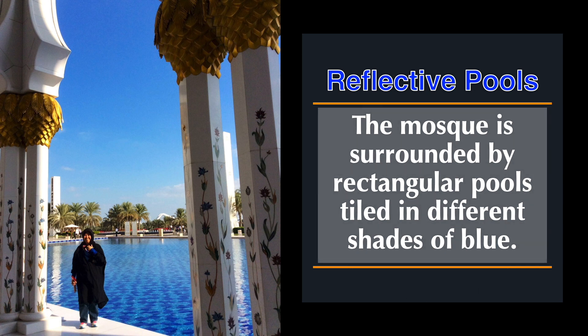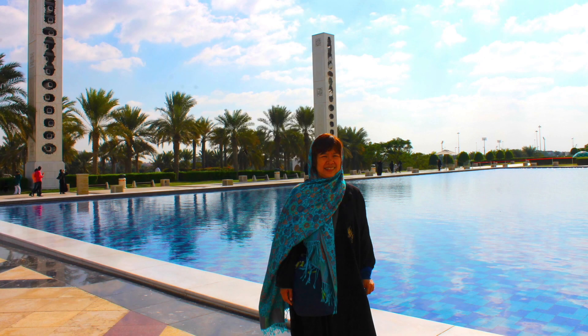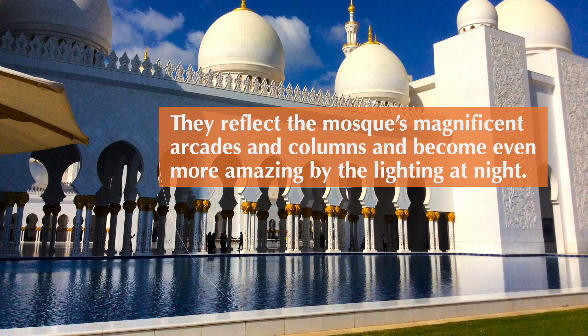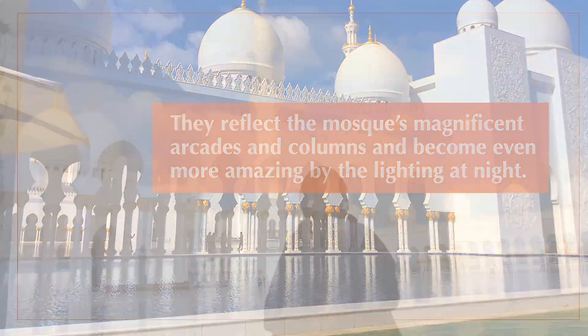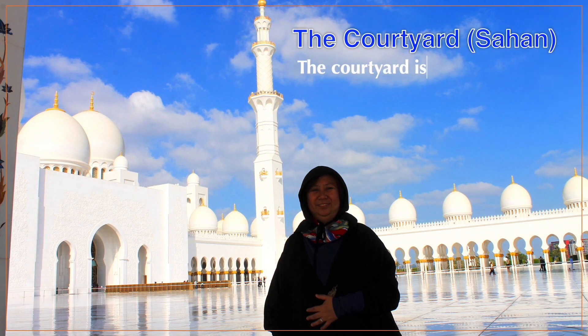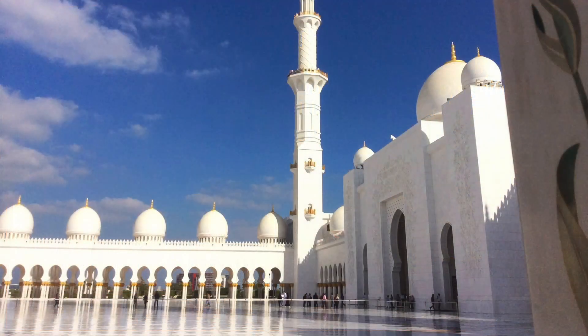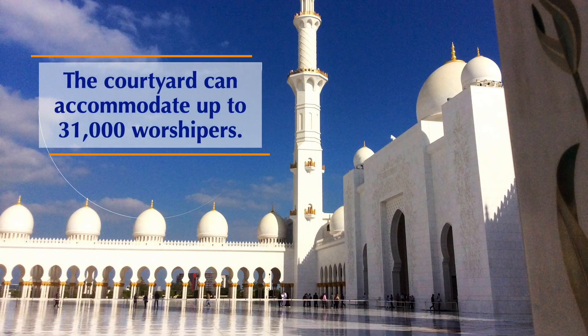Outside the mosque you will find rectangular pools tiled in different shades of blue. These pools reflect the mosque's magnificent arcades and columns and become even more stunning with lighting at night. The courtyard is used by worshippers during significant Islamic prayers and large gatherings, and can accommodate up to 31,000 worshippers.